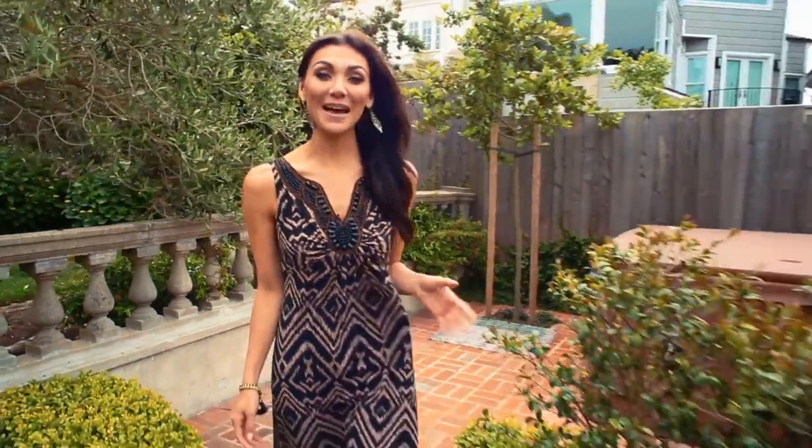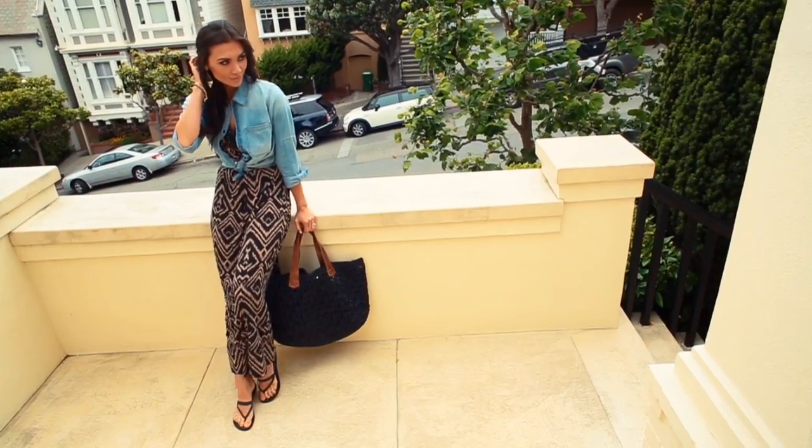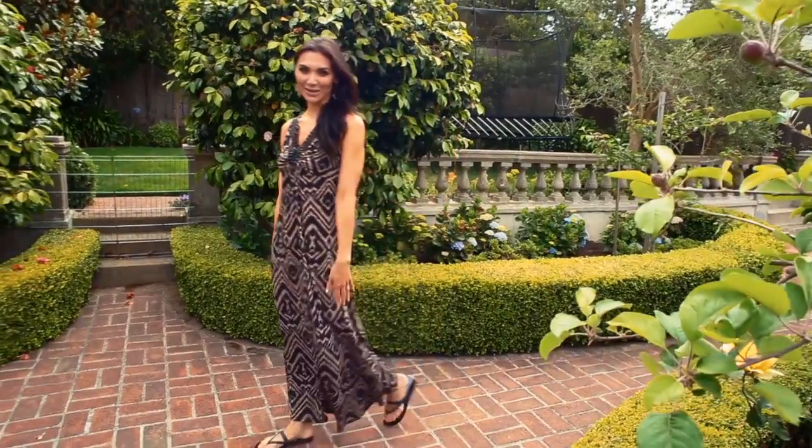One of my favorite things about summer is that it's maxi season, and I'm definitely going to be adding at least a few more maxi dresses to my wardrobe. This one's my latest edition — it is by far the biggest statement dress that I have in my closet.